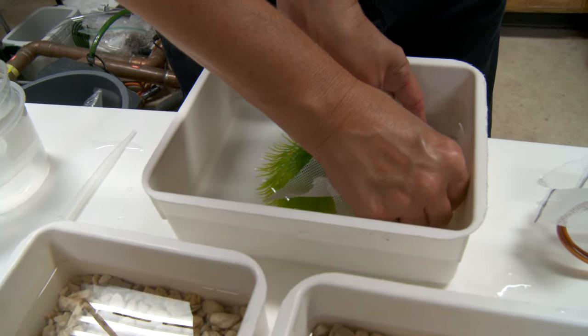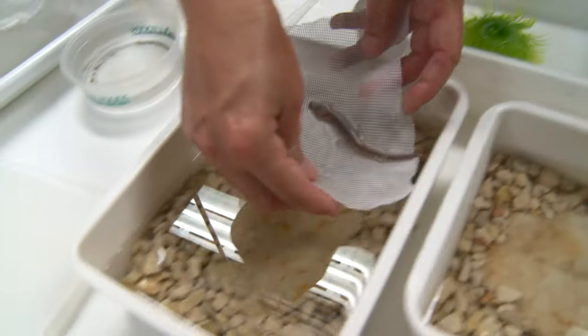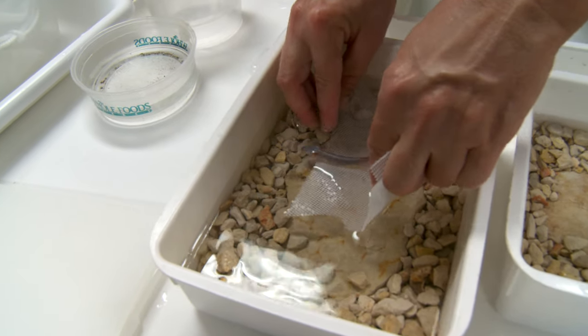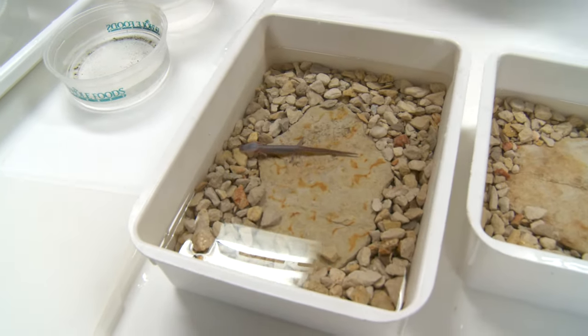The Barton Springs salamander has such a limited range — it is only found in Zilker Park, at four spring sites. You could have a contaminant spill on the watershed, go through the aquifer within a short period of time and reach all the springs at once and kill off all the animals at once.